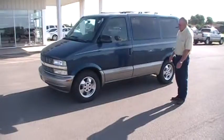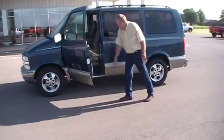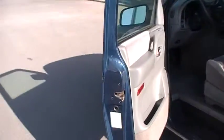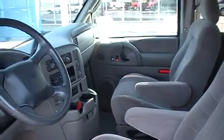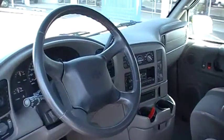It has new tires on it also. It has second row bucket seats, AM/FM/CD. This would make a great vacation wagon or something to follow after the kids in sports if you just need an extra vehicle.